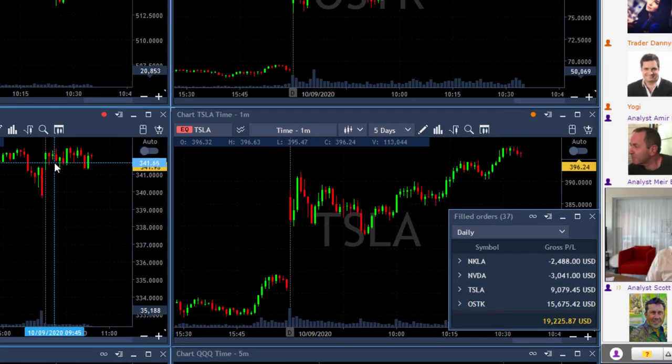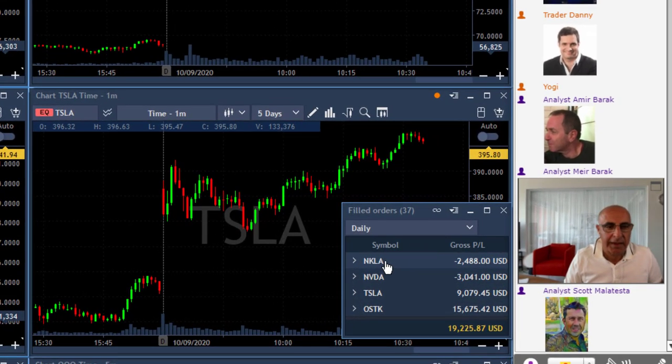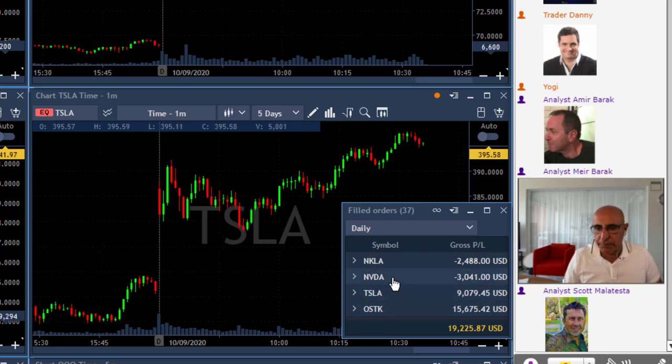I started my day in red — a losing trade in OSTK, NKLA, and one winner in OSTK. Sorry, I had a winner in OSTK but one loser in Tesla and one loser in NKLA, so started with two red trades and one green trade. Then came another trade in Tesla, another trade in OSTK, and also one loser in NVIDIA.